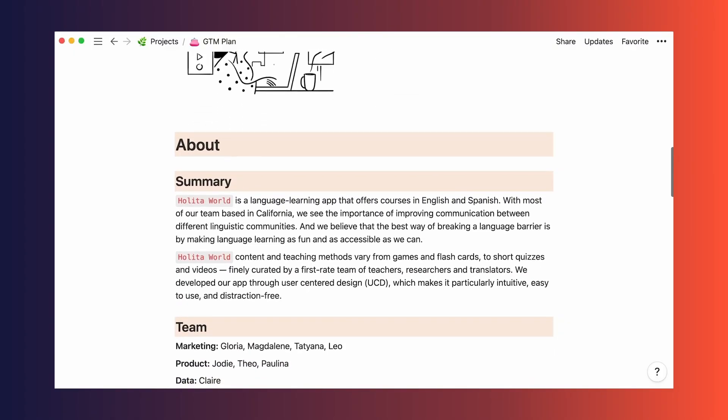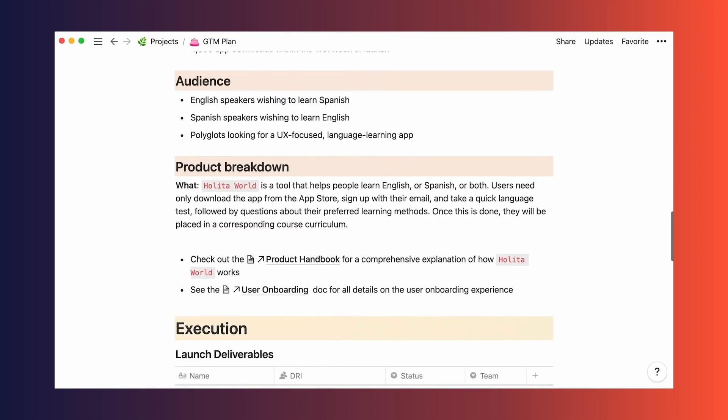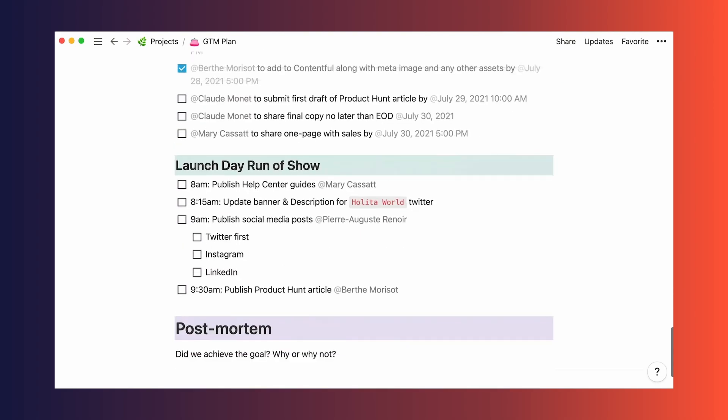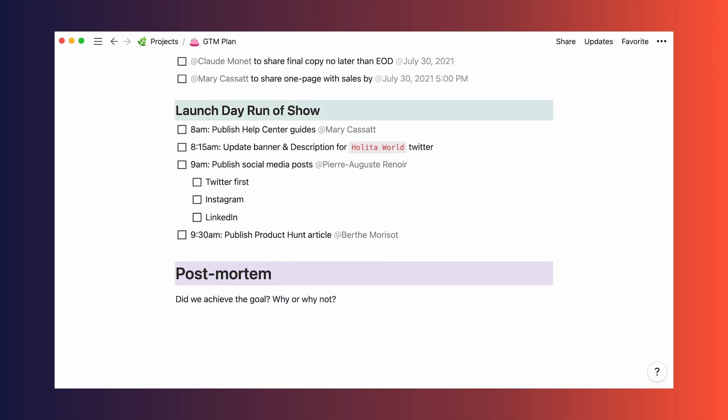Notion is very popular because it can handle everything from to-do lists to calendars to project management boards, making it a super great option for those who want an all-in-one workspace solution where you can do all sorts of things. It also has a very clean and user-friendly interface that is super easy to navigate, which is something that web designers in particular really appreciate.